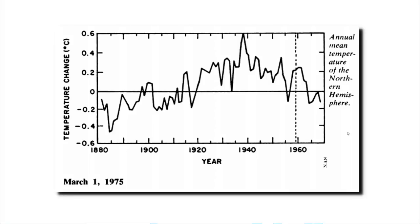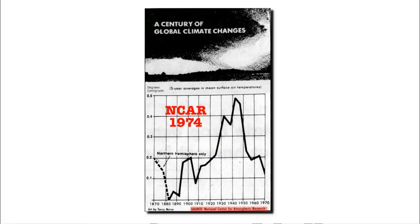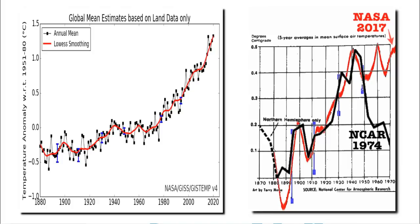Now I'm going to show how NASA temperature graphs are not consistent with earlier work. This 1975 graph was published by the National Academy of Sciences. It showed no net warming from 1900 through the 1960s, and it showed a strong cooling trend from the 1940s through the 1960s. In 1976, National Geographic published a graph showing the same thing — no warming from 1880 through the 1970s. In 1974, the National Center for Atmospheric Research published a very similar graph. There was a strong cooling trend during the prior three decades, but NASA has since erased the post-1940 cooling trend. The black line is the 1974 NCAR graph, and the red line is the current NASA graph. The post-1940s cooling has simply been erased by NASA.